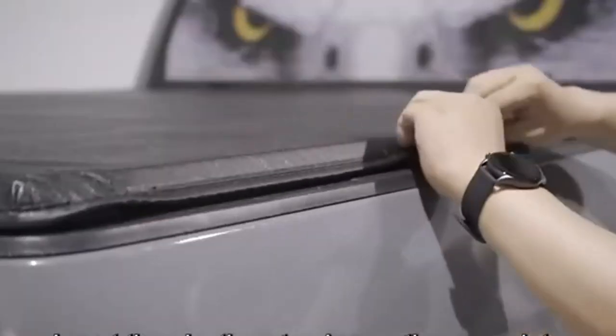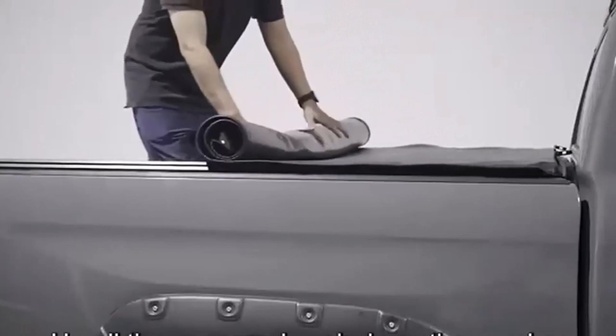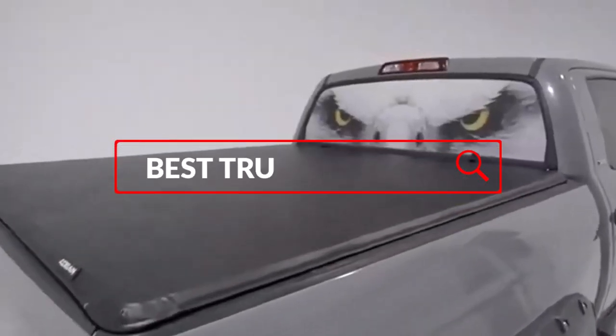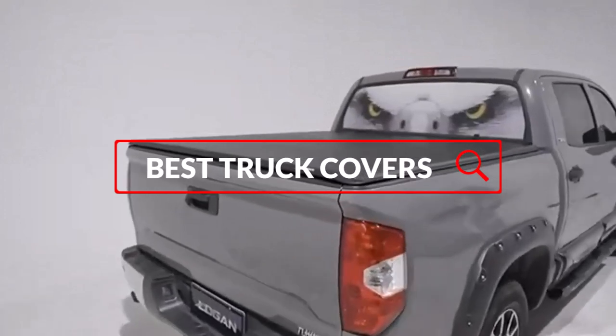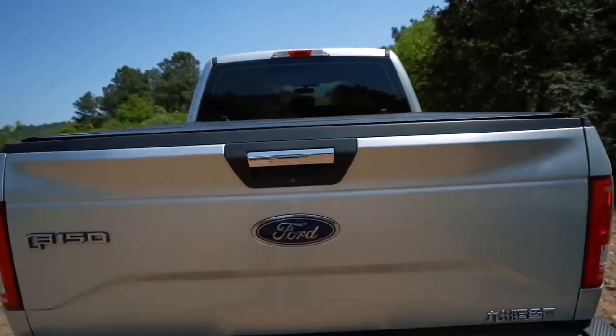A good truck cover will shield your vehicle from rain, snow, UV rays, and other harmful elements, while also keeping it clean and free of debris. In this video, we'll take a look at some of the best truck covers available for the Honda Ridgeline and help you choose the perfect one to keep your truck looking its best.